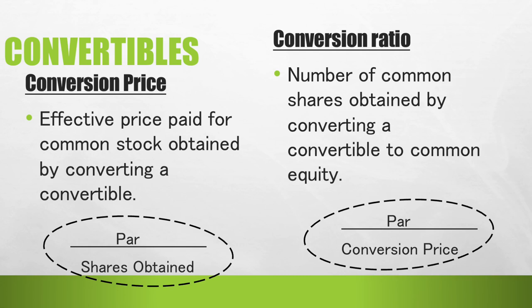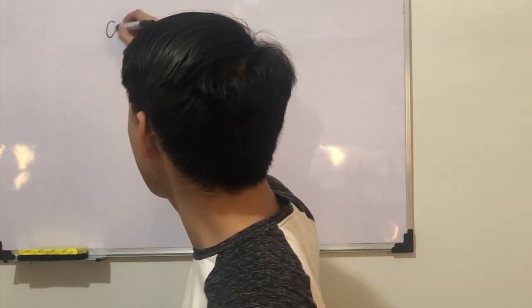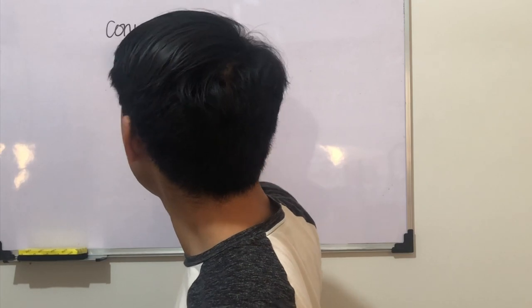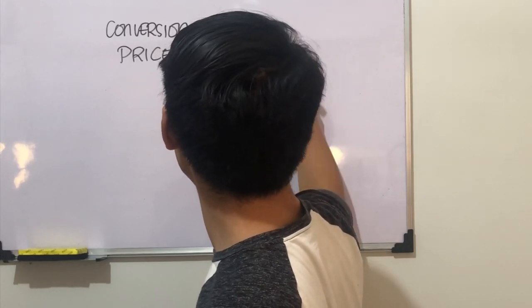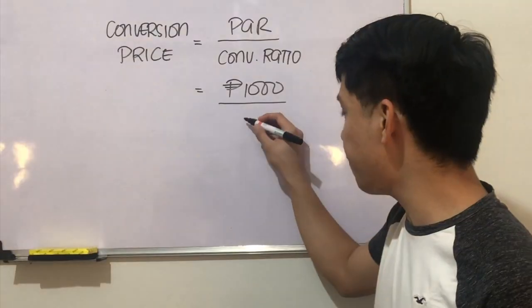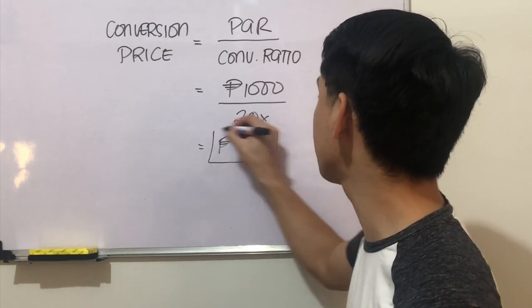We also have the conversion ratio, which is the number of common shares obtained by converting a convertible to common equity. To illustrate: Headlight Corporation recently issued convertible bonds with a 1,000 pesos par value and a conversion ratio of 20. To find the conversion price, we divide the par value by the conversion ratio: 1,000 divided by 20 gives a conversion price of 50 pesos.